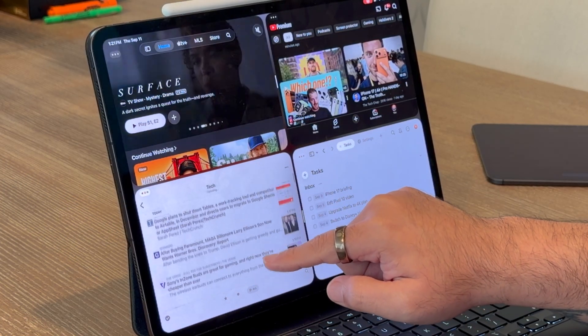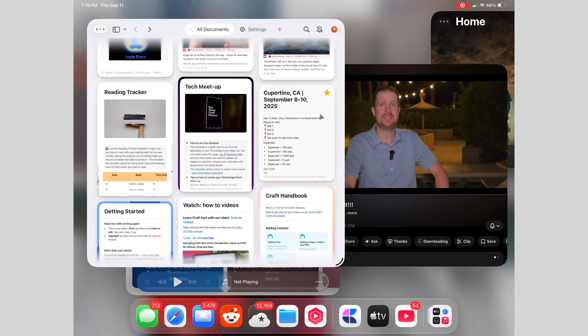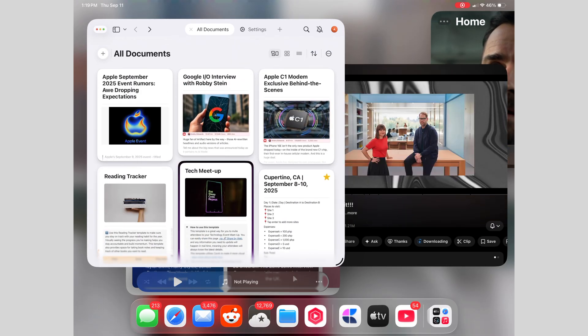Plug in an external monitor and you get the same advanced windowing — it's not just half-baked mirroring, it's just more pixels for more apps. And this is the first time I've used iPad multitasking and thought, yeah, I could actually do real work like this. It's not something I need to remember how to turn on or invoke.